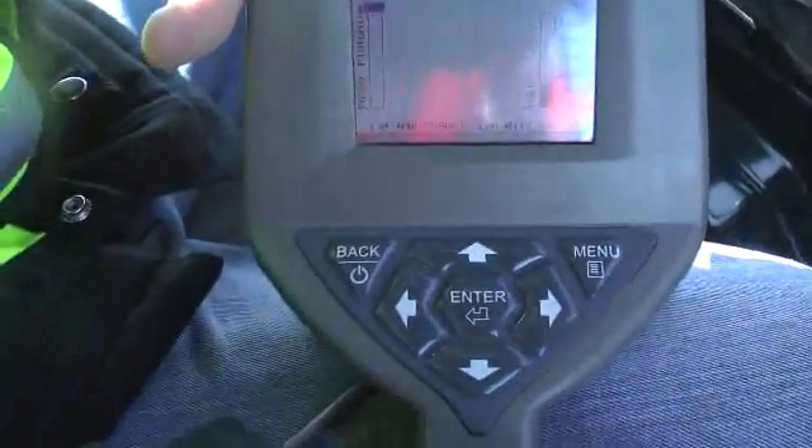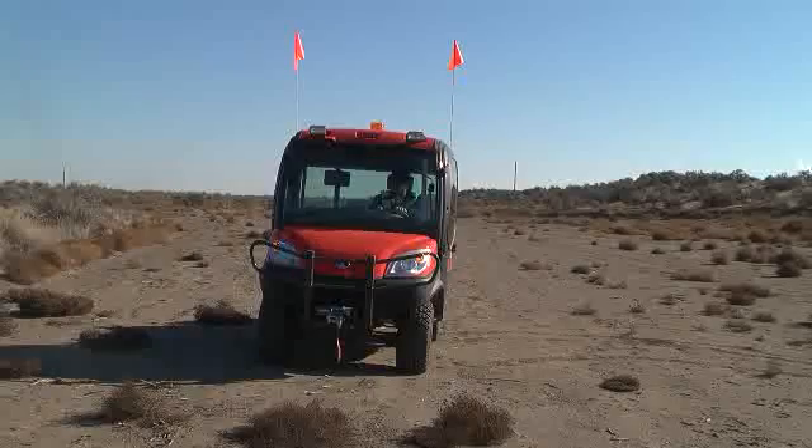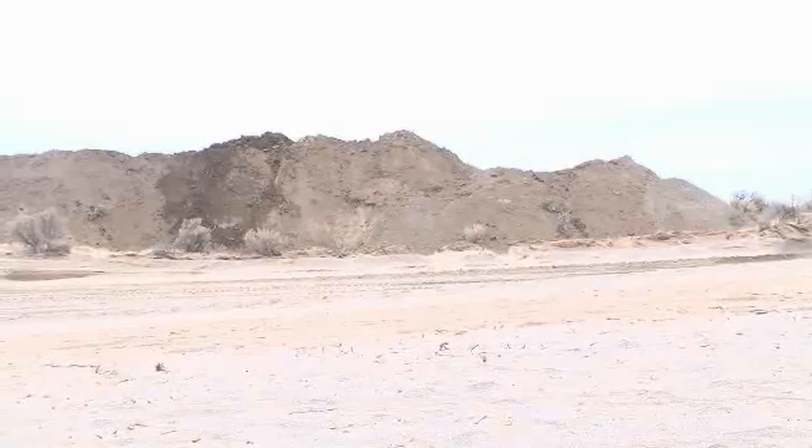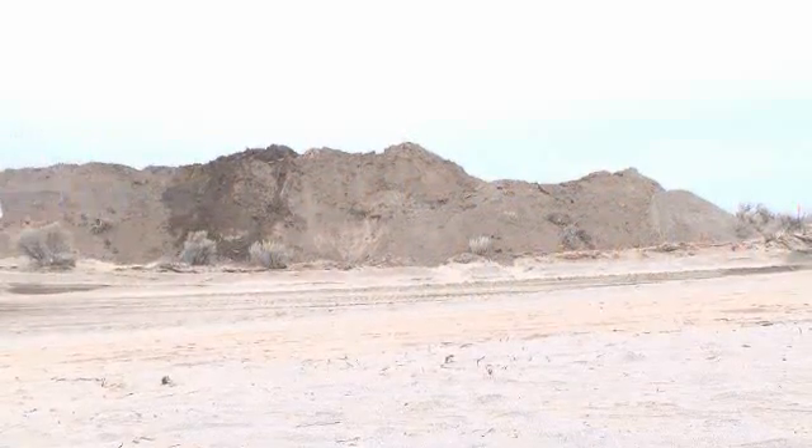CH2M Hill Plateau Remediation Company has broken ground with new technology in soil remediation. Using Recovery Act funds, engineers are developing and deploying innovative tools to search out contaminated soil on the Hanford site.